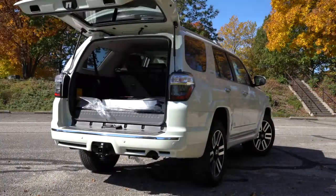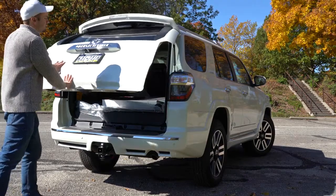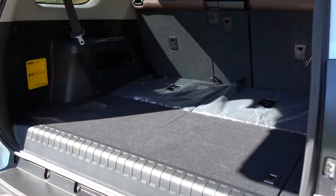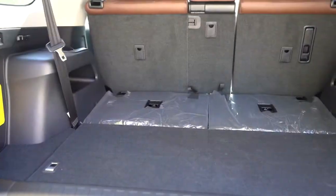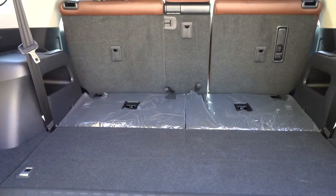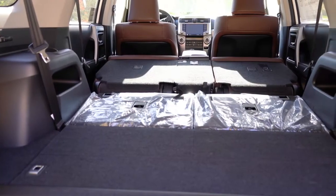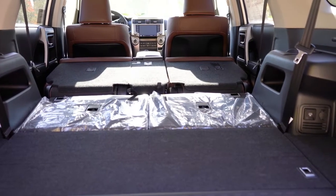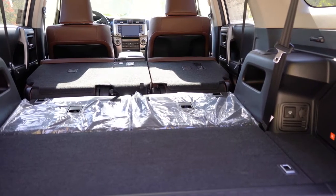Around back, the 4Runner has a manual liftgate — just lift up underneath to open it. The 4Runner comes in a two- or three-row configuration; we have the optional third row today. Behind the third row, cargo capacity is just 9 cubic feet. Behind the second row it bumps up to 46.3 cubic feet. With all rows folded, you get 88.8 cubic feet — more than the Highlander, Honda Pilot, Hyundai Palisade, and Kia Telluride.